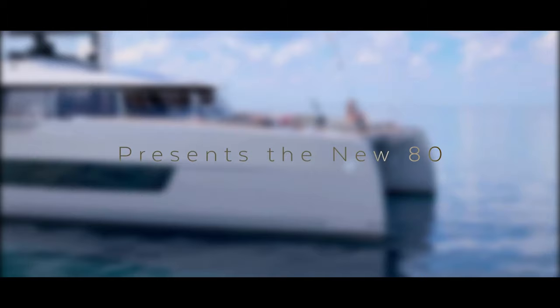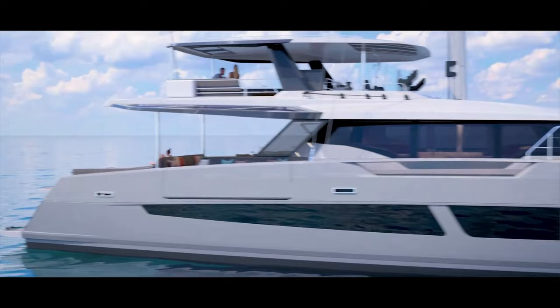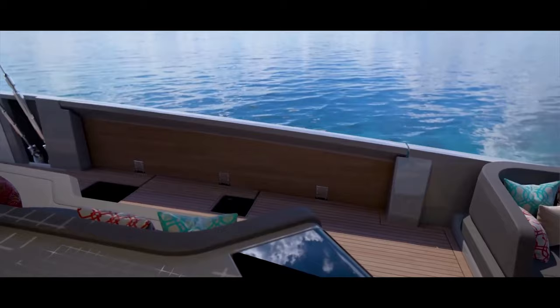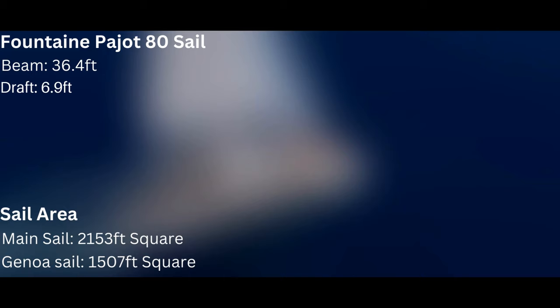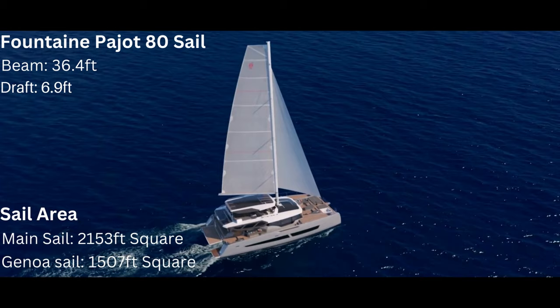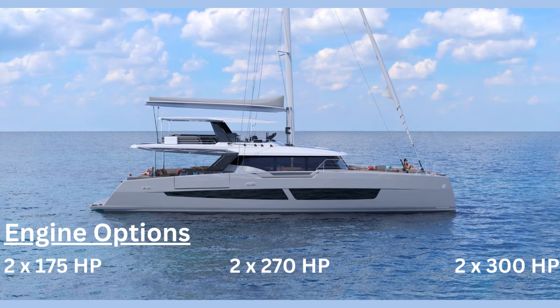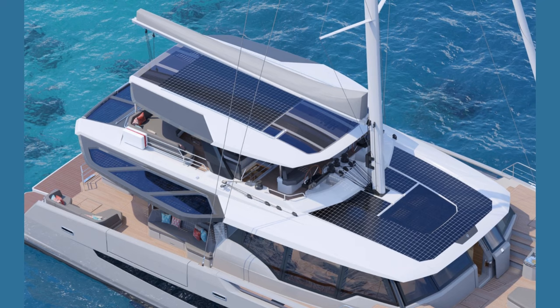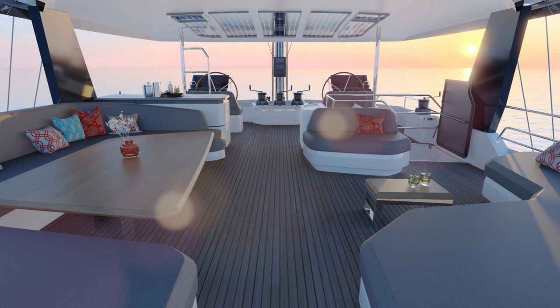This yacht's sleek lines, gleaming with solar panels and aerodynamic design, allows it to glide effortlessly through the water, while the spacious deck provides ample space for relaxation and entertainment. The new Fontaine Bégeot 80, with an impressive 3,660 square feet of sail, is also powered by two Volvo Penta engines, depending on the engine options, giving you a diverse range depending on your preferences. We see the integrated solar panels on the Bimini top, which provides a sustainable source of energy for the catamaran's electrical needs. The solar panels are seamlessly integrated into the design and do not compromise the aesthetics or the performance of the vessel.